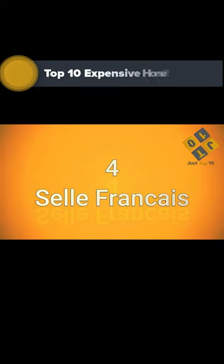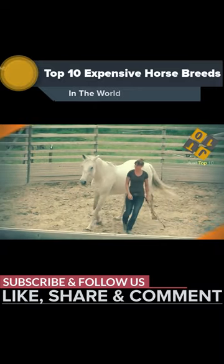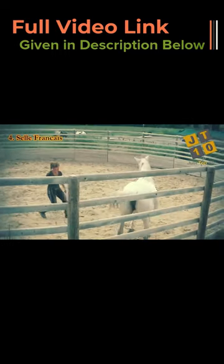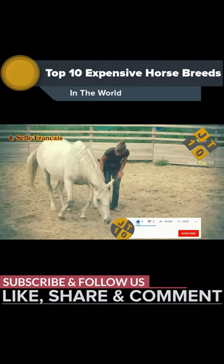On number 4, we have the Selle Français horse. The Selle Français has been developed, like most warmblood horse breeds, with various different breeds. Thoroughbreds and Norfolk Trotters were imported by Norman breeders in the 19th century, and crossed with their native stocks.